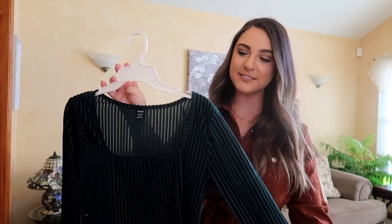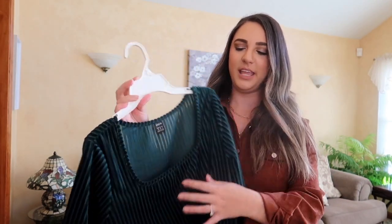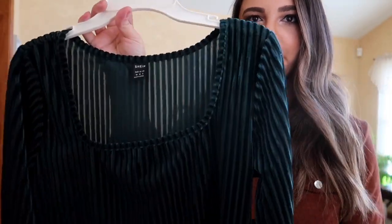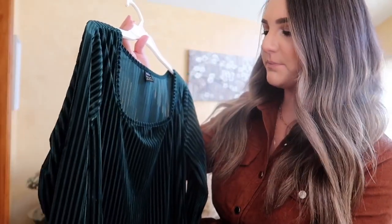Next up, I thought this would be really cute for the holiday season with Christmas coming up — it's a velvet dark green top. It has more of a square neckline. It's looking a little bit black on screen, but it's a dark green. I got a medium and it's a little tight in the arms — I would have sized up on this. I'm going to pair it with a faux leather skirt, booties, and a hat. Perfect for Christmas.